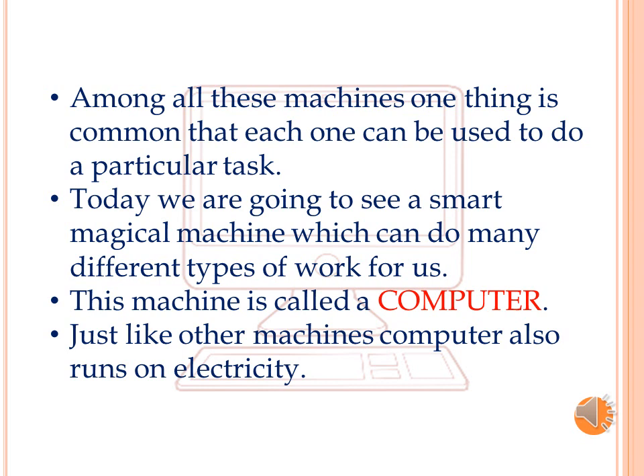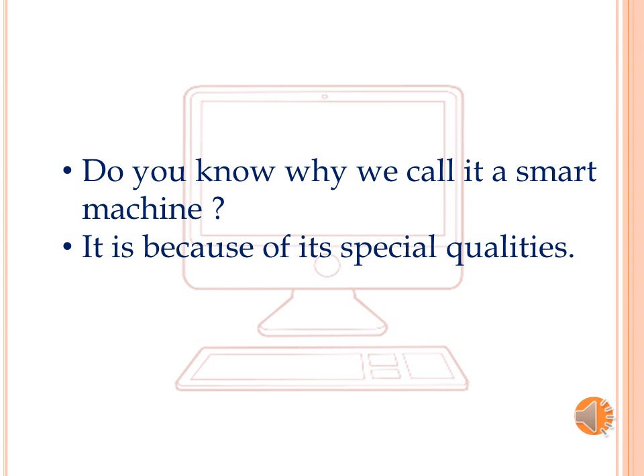Today, we are going to see a smart magical machine which can do many different types of work for us. This machine is called a computer. Just like other machines, a computer also runs on electricity. Do you know why we call it a smart machine? It is because of its special qualities.